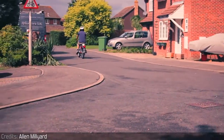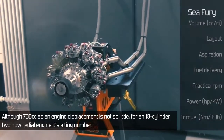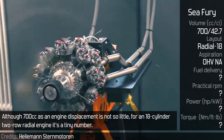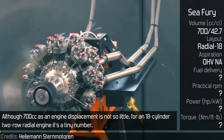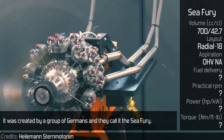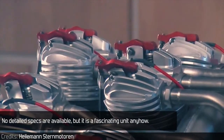C-Fury. Although 700cc as an engine displacement is not so little, for an 18-cylinder 2-row radial engine it's a tiny number. It was created by a group of Germans and they call it the C-Fury. No detailed specs are available, but it is a fascinating unit anyhow.